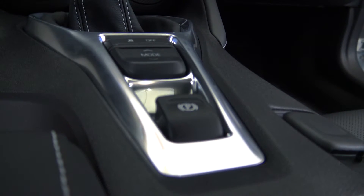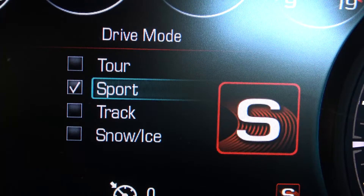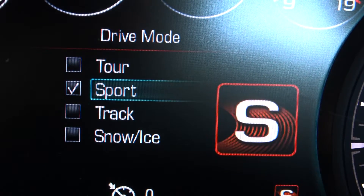Number 4: the driving mode selector, which allows you to customize your driving experience by selecting between sport, tour, snow and ice, and track.